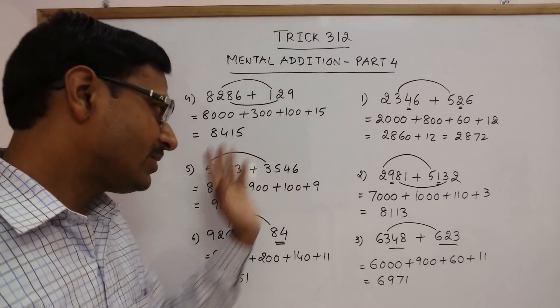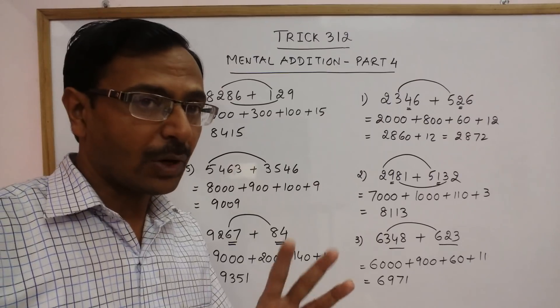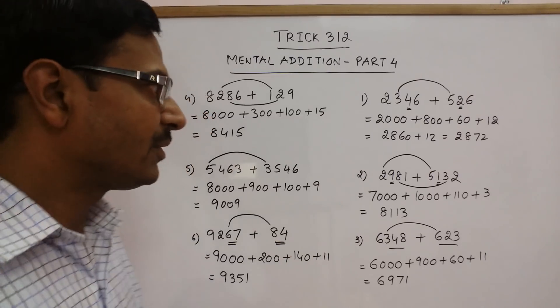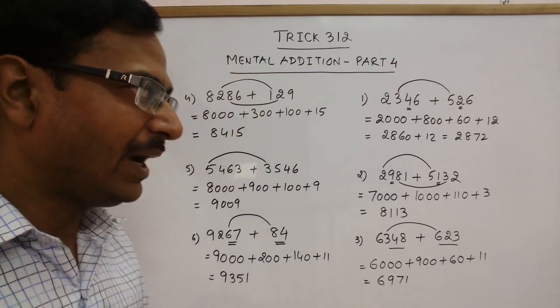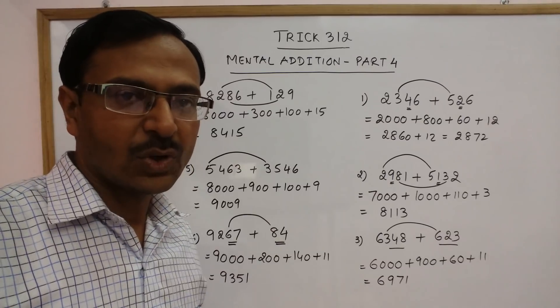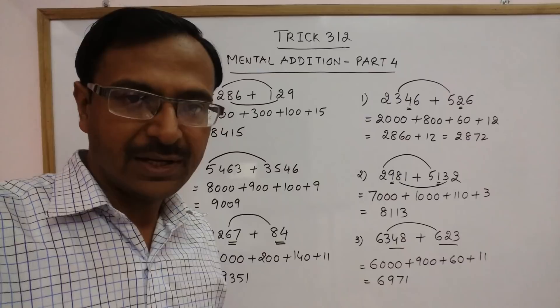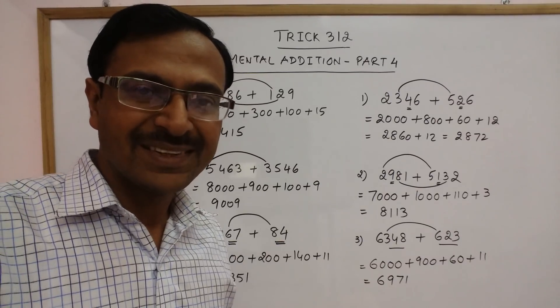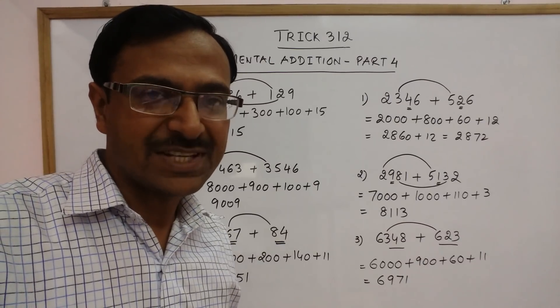So viewers, addition becomes so easy by having a proper outlook towards the numbers. If you see the numbers, the thing you get in your mind should be the correct thing. Instead of going with the traditional method, just try and solve this using the place value method. I am sure you will come out successfully and increase your speed of addition many times. If you like it, share it and kindly do subscribe to the channel.